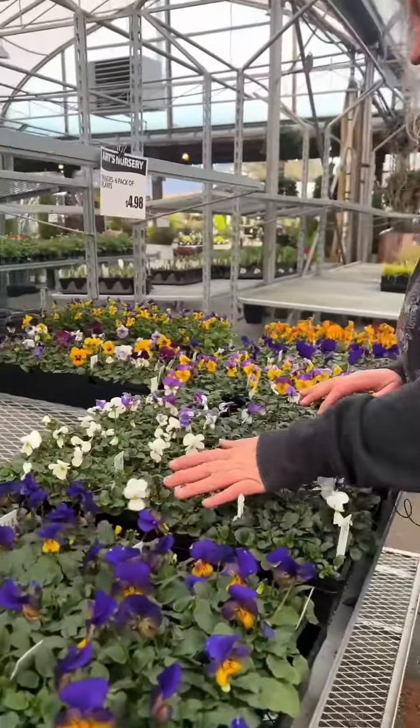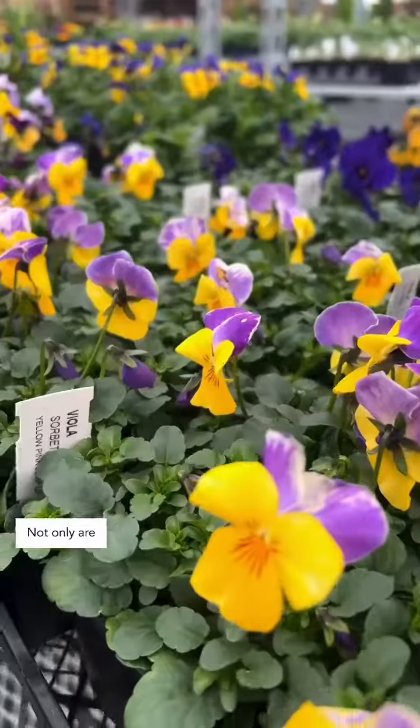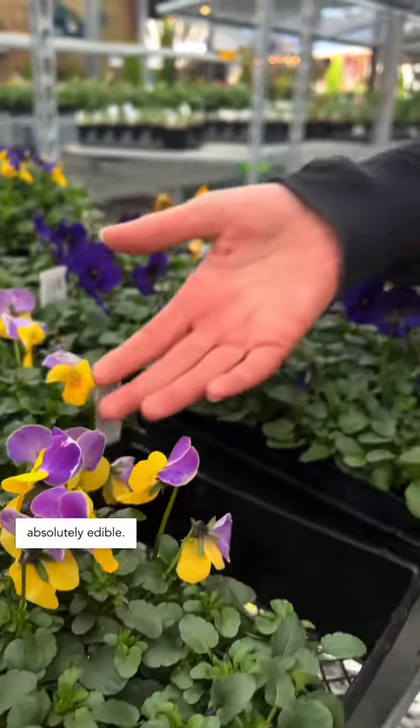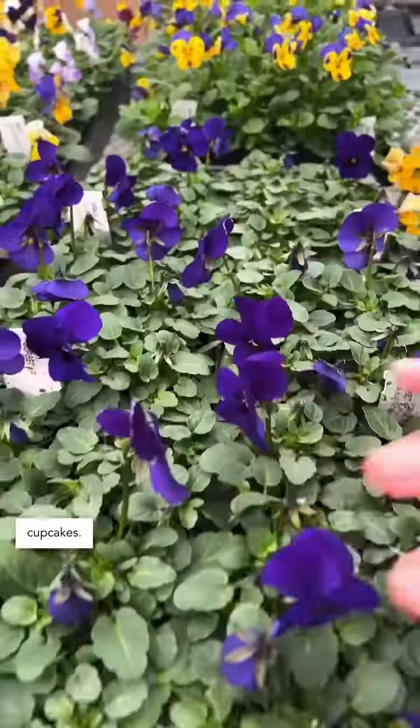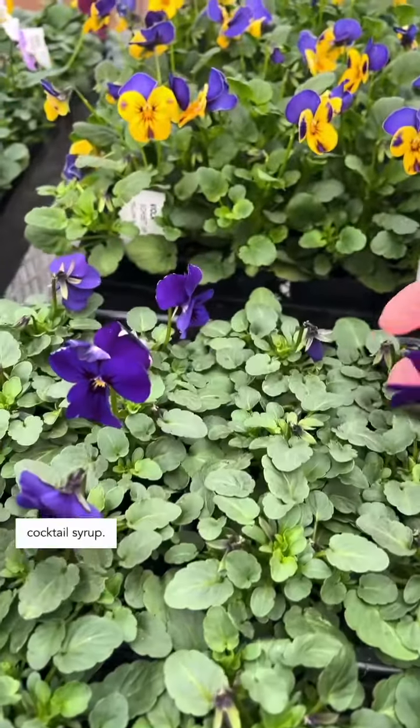Mini violas are some of my favorite spring flowers. Not only are they absolutely gorgeous but the flowers are absolutely edible. They're great in ice cubes or as decor on your cakes or cupcakes, and you can use the blues to make a color-changing cocktail syrup.